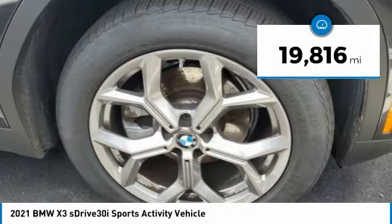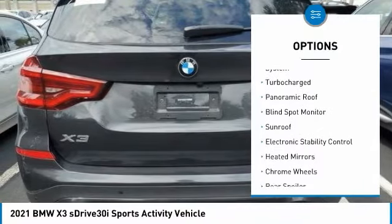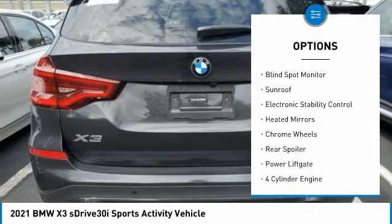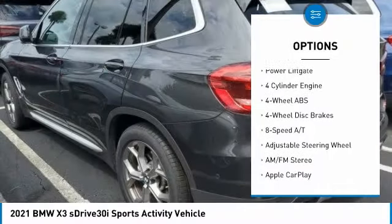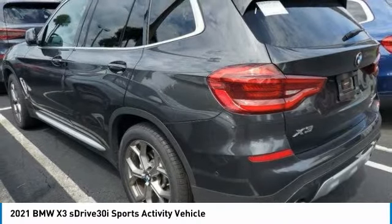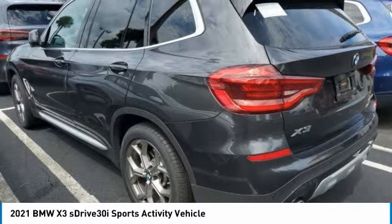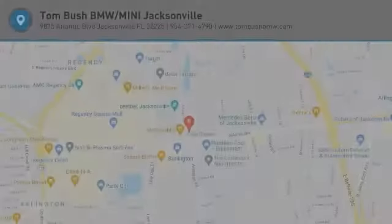This vehicle has less than 20,000 miles. Here are some of this vehicle's great options: tire pressure monitoring system, turbocharged engine, panoramic roof, blind spot monitor, sunroof, electronic stability control, heated mirrors, chrome wheels, rear spoiler, and power lift gate. Take this vehicle for a spin and see why so many shoppers are now proud owners.